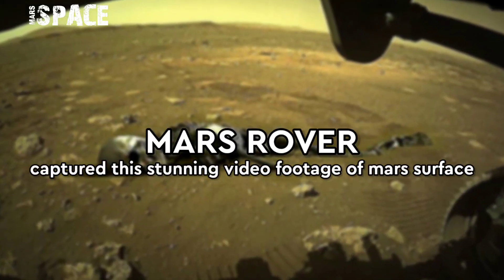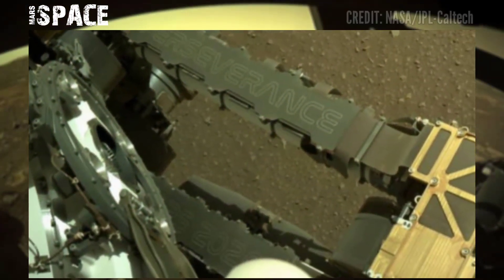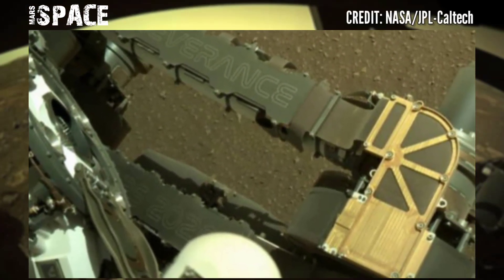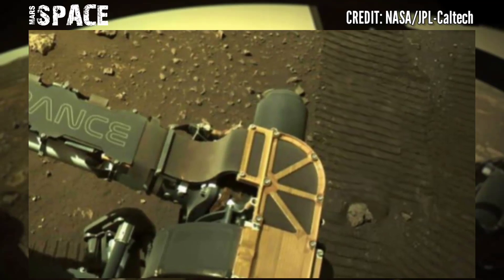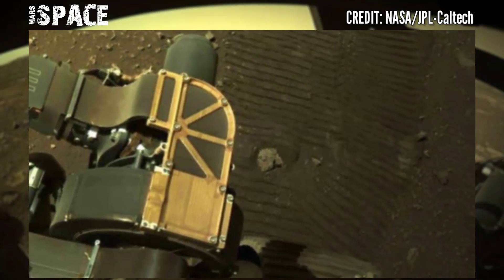Hello my dear friends, welcome back to our YouTube channel Mars Space. For more updates, hit the bell icon with thumbs up and please watch the full video. NASA's Mars Perseverance Rover released this stunning video footage of the Mars surface.